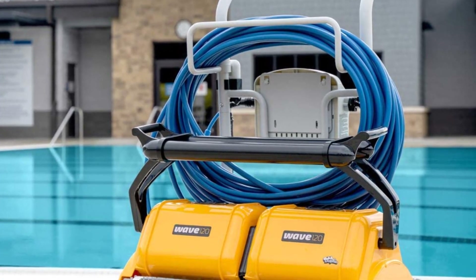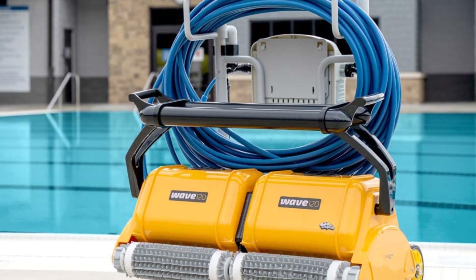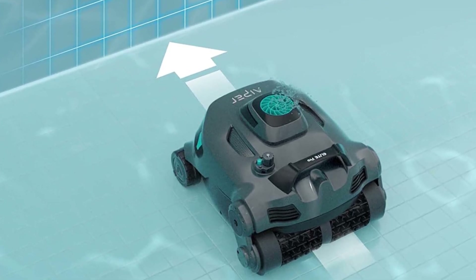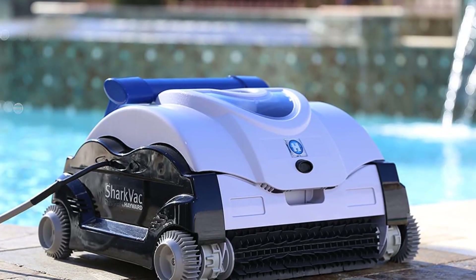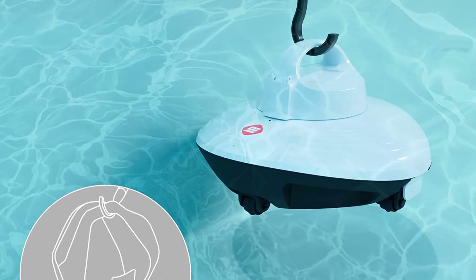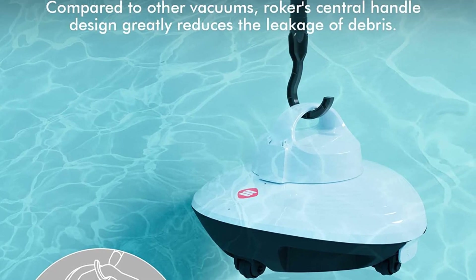Hey guys, in today's video we will be checking out some of the best robotic pool cleaners. We have combined them according to their quality, capacity, price, and user satisfaction. You can find more information in the description box below. Make sure to subscribe to our channel and hit the bell icon to be the first to know about our videos.